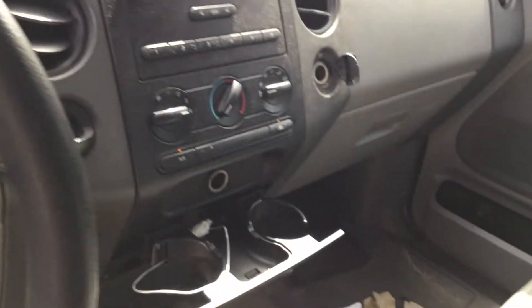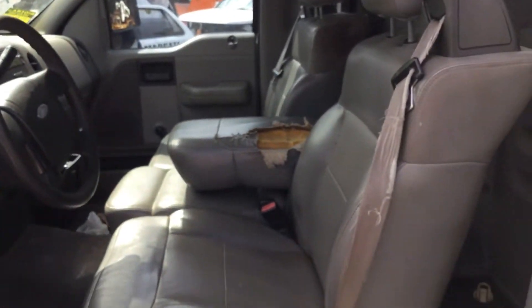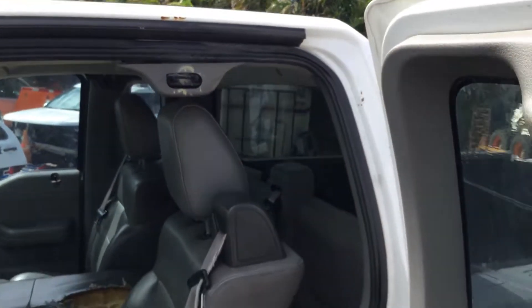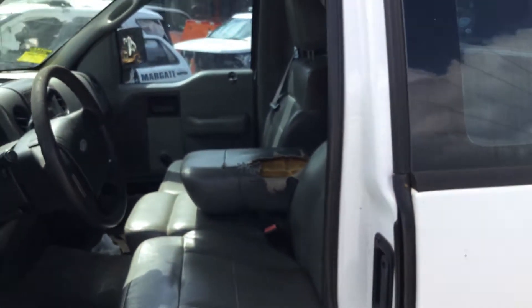The AC is blowing ice cold. Both of the small access doors open and close just as they should — a lot of times those handles are broken, but both sides open and close as they should.